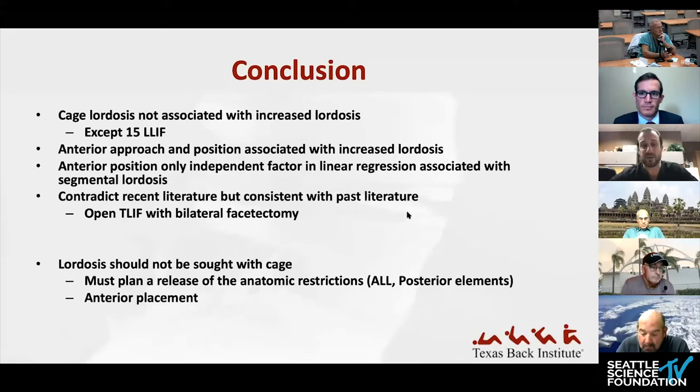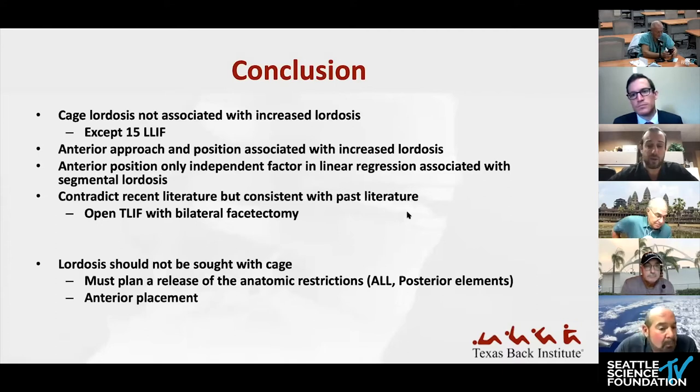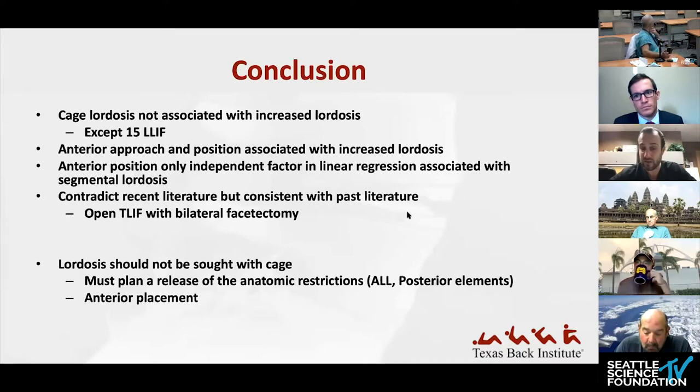In conclusion, the inherent lordosis of the cage is not going to increase segmental lordosis by itself and should not be relied upon. What does matter is anterior approach and cage position. This contradicts some recent literature — a paper by Hong found that increasing the lordosis angle in T-LIF cases does increase segmental lordosis, but that was done with bilateral facetectomies and an open approach, allowing for more lordosis. Another paper by Ketchin looking at MIS T-LIFs found only about one degree of change — not significant.